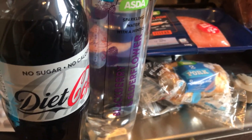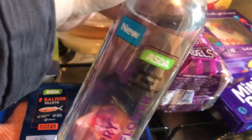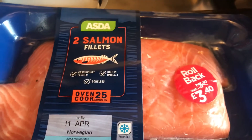I will show you everything that I picked up. So as you can see, the first thing is a small bottle of Diet Coke. Then I saw this — it is blackberry and elderflower sparkling water. I thought I'd give that a try because I'm a big fan of the ones from Marks and Spencer's. Then I've got a two-pack of sausage rolls — I've just eaten one — and I've got two salmon fillets.